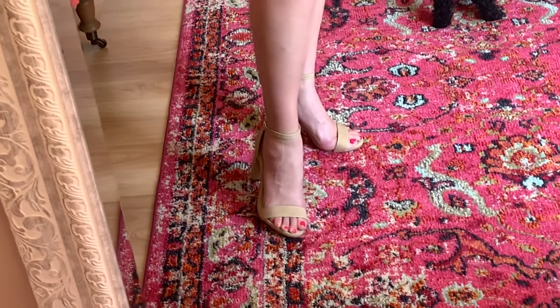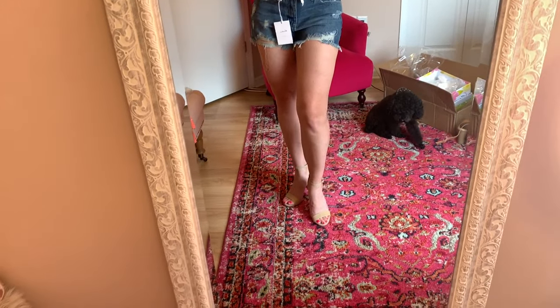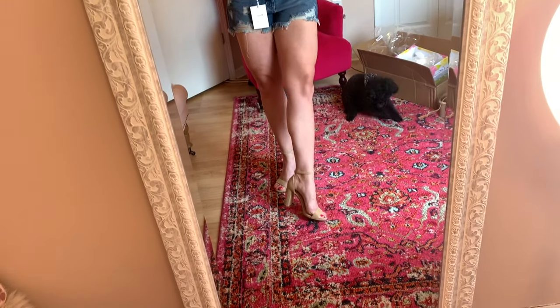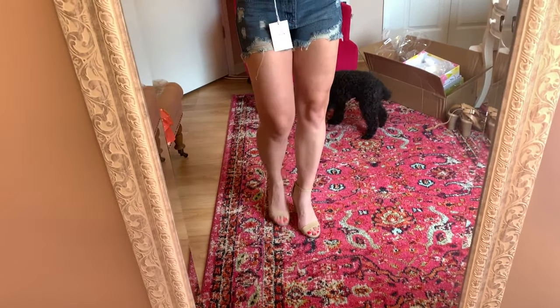Moving on to these heels — these I feel a lot better in. These are definitely a pair I see myself wearing a lot more. I feel like the tan just goes better with my skin tone.